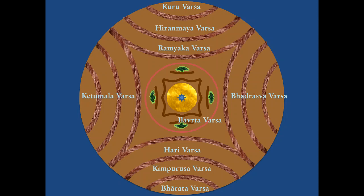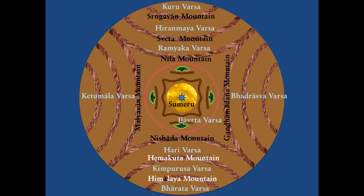Surrounding them are 20 Keshachala mountains. The names of all the Varshas are: Ilaurta Varsha in the middle; in the northern side — Rammeka Varsha, Hiranmaya Varsha, and Kuru Varsha; in the southern side — Hari Varsha, Kimpursha Varsha, and Bharata Varsha; in the eastern side — Badrasha Varsha and the Keshachala Varsha. These are separated by the mountains Neela, Shweta, Shurungavan, Gandhamadana, Malavan, and Nishadha.